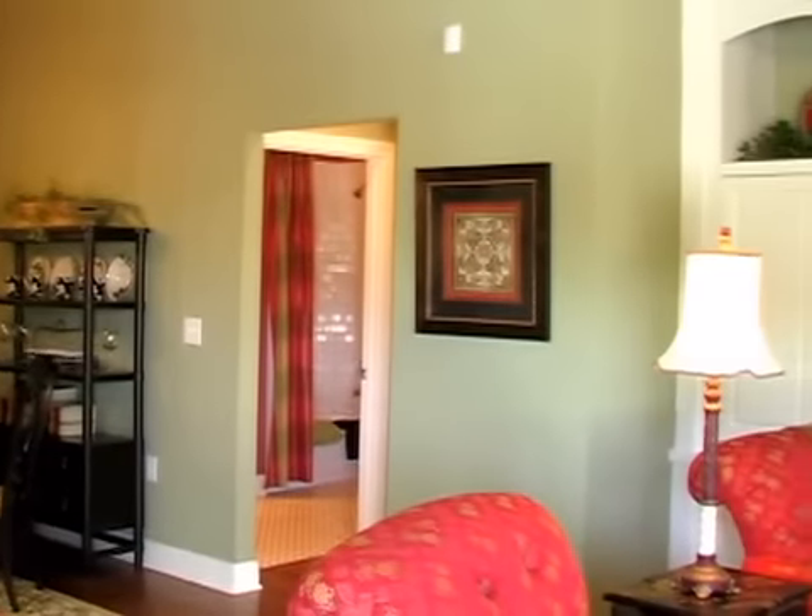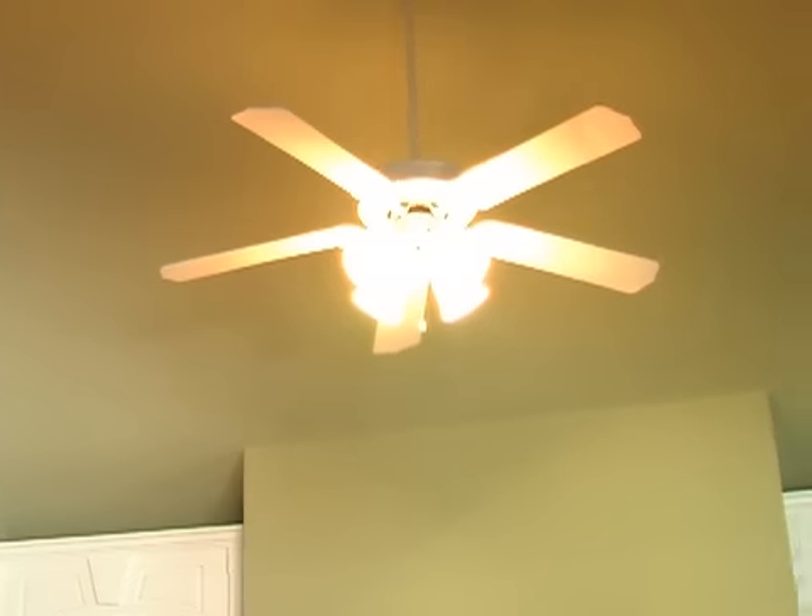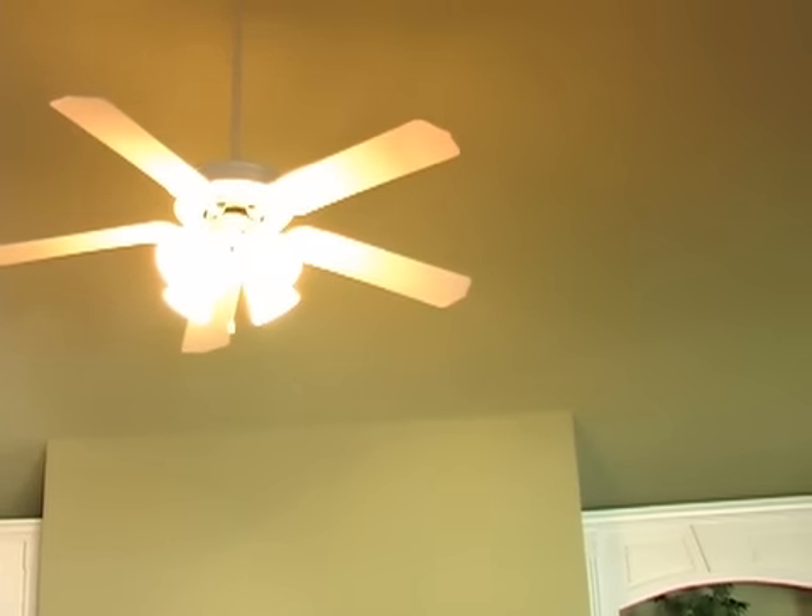Jim, what a great open floor plan. Tell me a little bit about this Oxford. This is the Oxford — it's 1,625 heated square feet. We're in the living room area of the Oxford right now. Both of our models are built on what's called a nine-foot plate, so even the flat areas of the ceilings are nine feet high.